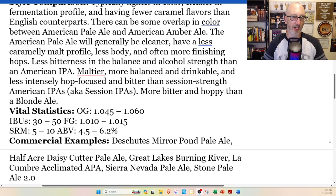Looking at the numbers: IBUs 30 to 50 — wow — and ABV 4.5 to 6.2 in commercial examples.